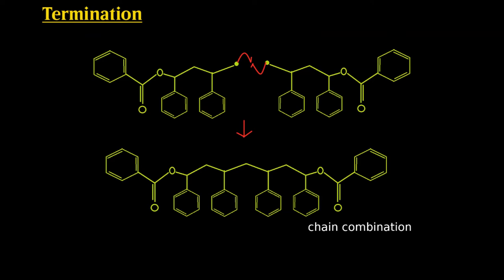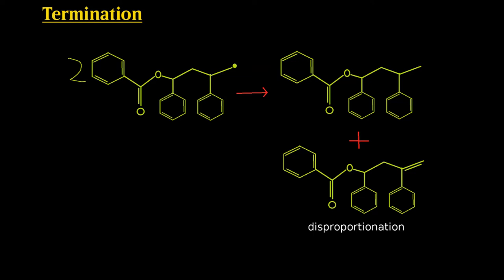The chain finishes growing at a termination step, of which there are two types. A chain combination, where two terminal radicals collide and bond, produces a single large chain. In a less common scenario, disproportionation occurs: a hydrogen is moved from one end of the chain by another, forming one saturated chain and one unsaturated chain.